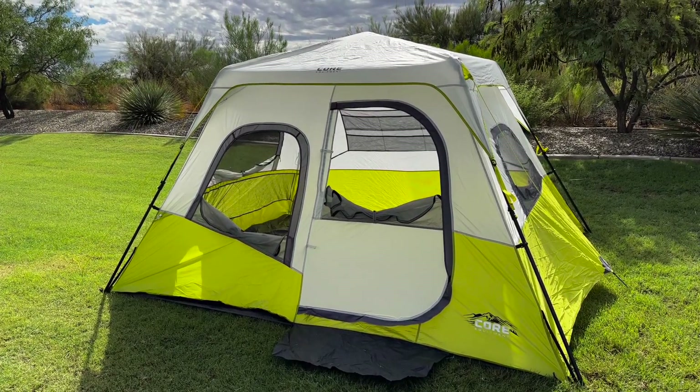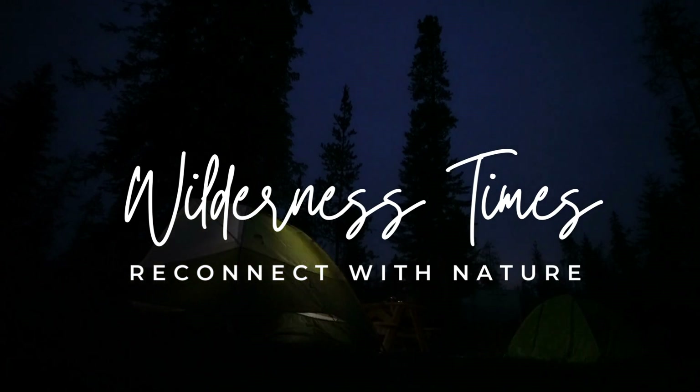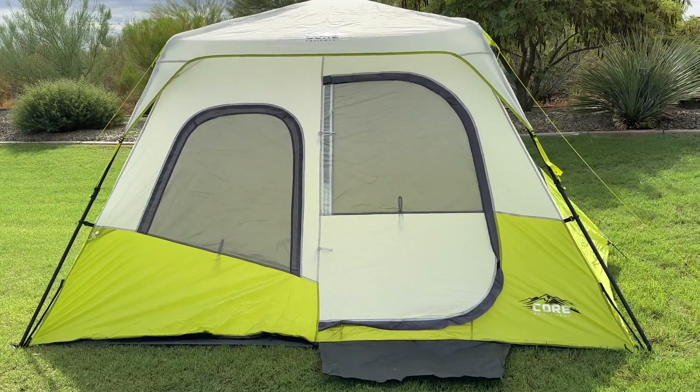Today we're going to review the Core 6-Person Instant Cabin Tent. It is a spacious and easy to set up tent that provides comfort and convenience for your outdoor camping adventures.